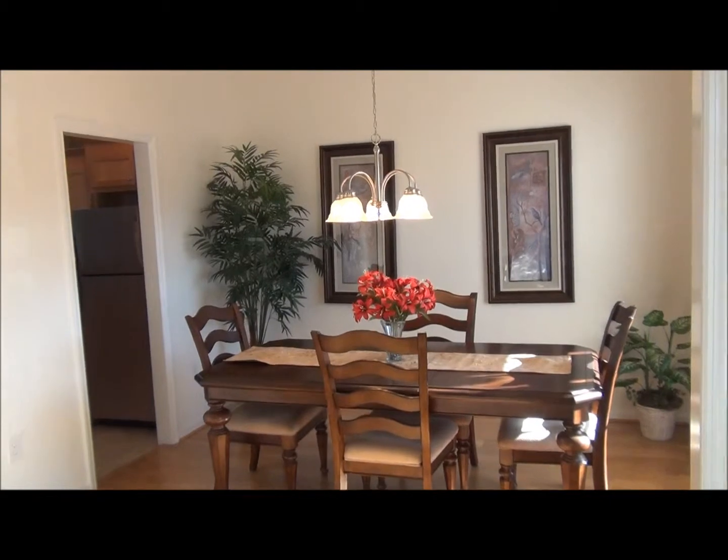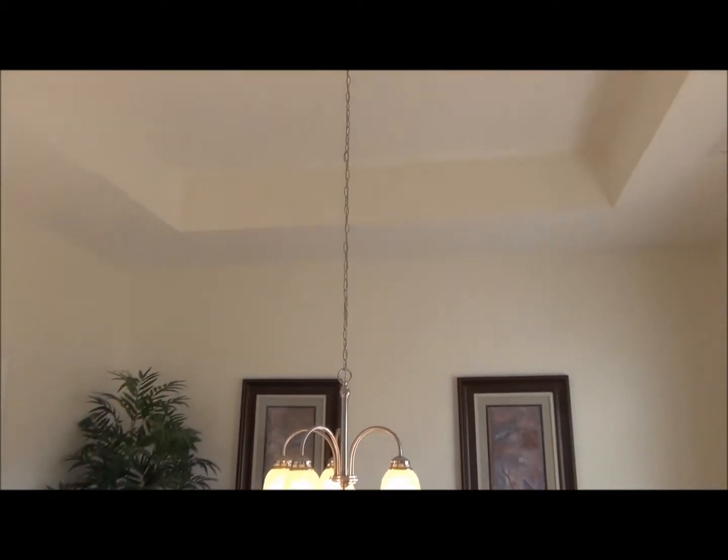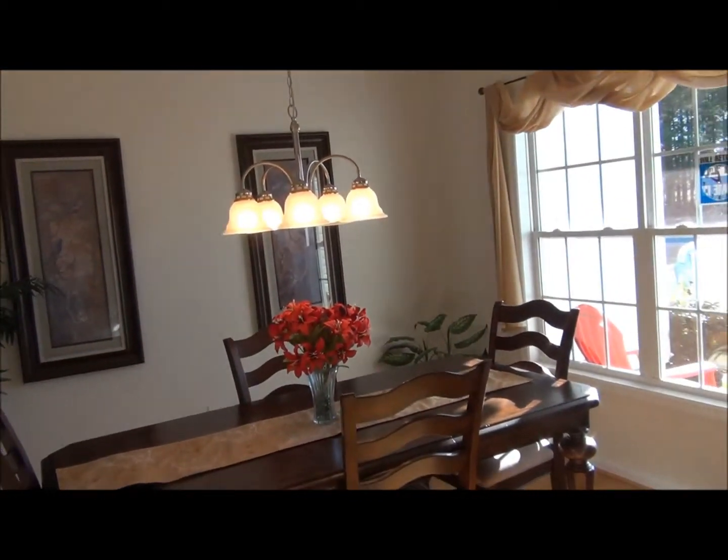The dining room is spacious in size. It has a tray ceiling, plenty of wall space, and a nice bright window.